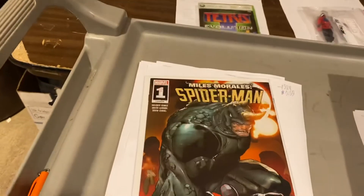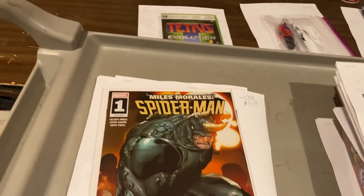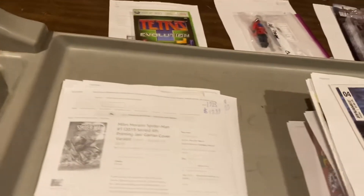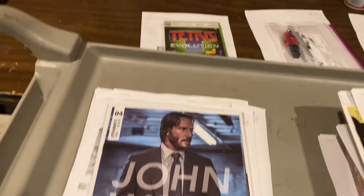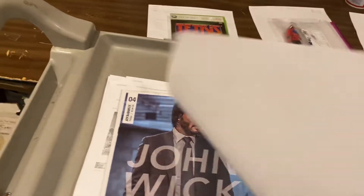Miles Morales — this is Saladin Ahmed, who has actually been to our store before. Fourth printing, Miles Morales number one — $20 for a fourth printing. Guys, it's crazy. John Wick photo cover for number four — it only took like two years for Nikki to get this book out. $10 on that one.